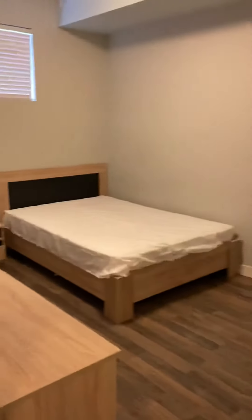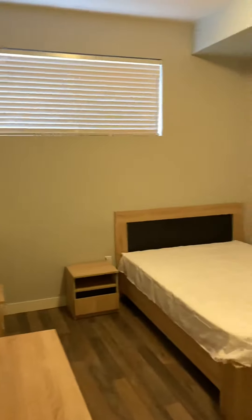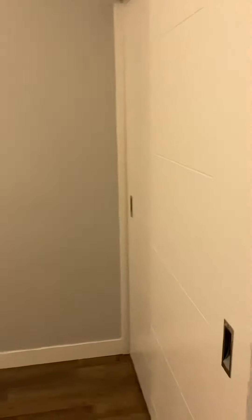And then lastly, we have the fourth bedroom. Same furnishings as the others, with a really large desk too.